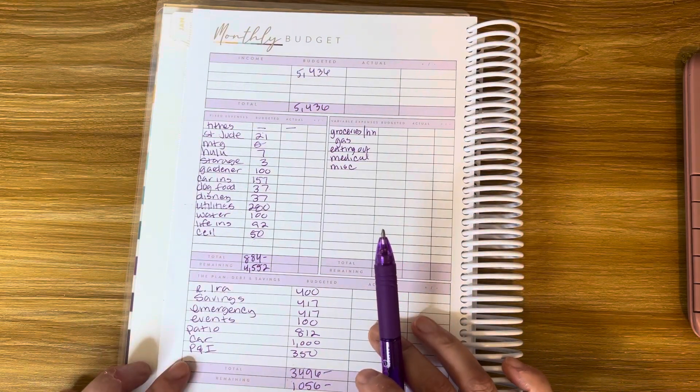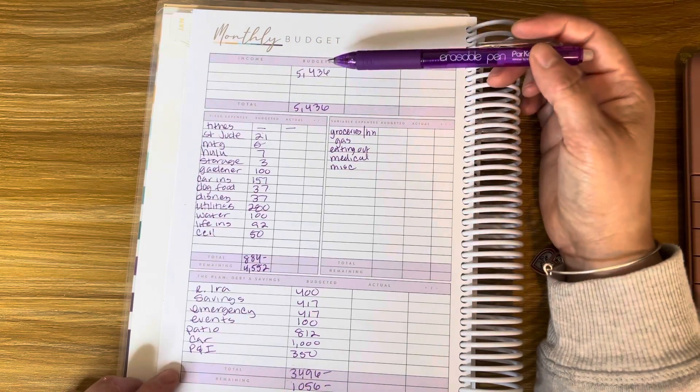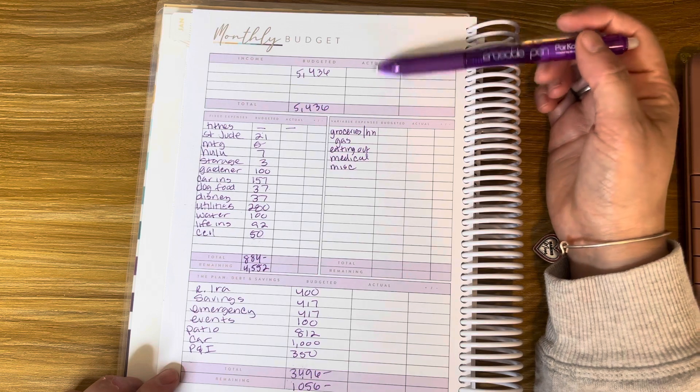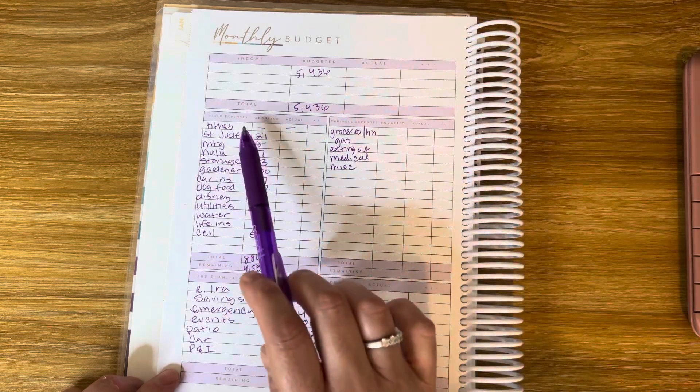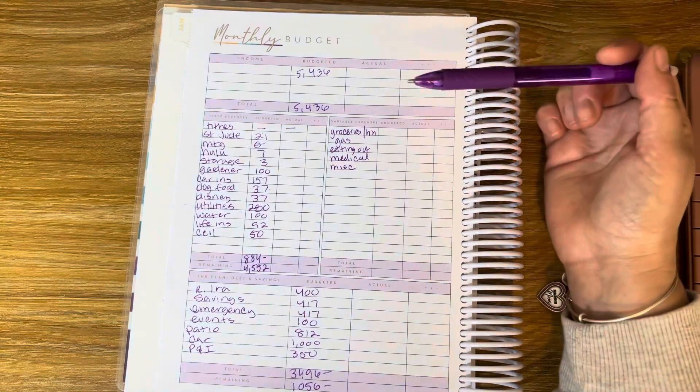What I love about this planner is the monthly budget section. You have the income section where you write out your budgeted income, and then at the end of the month you write in your actual income. There's also a section for fixed expenses, debt and savings, and variable expenses.